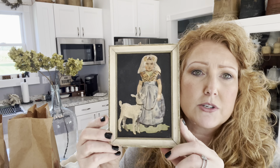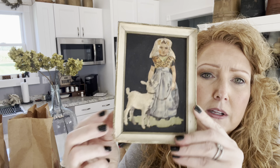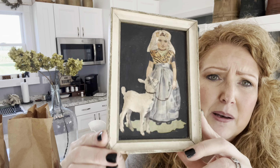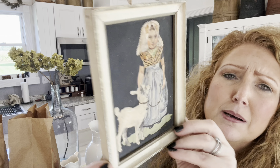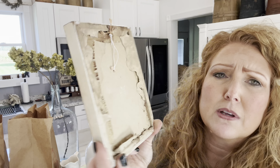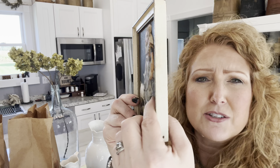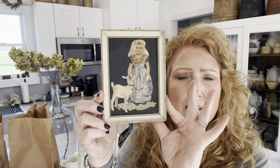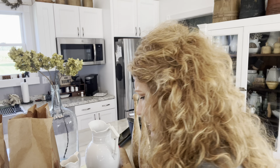I thought this little picture was sweet — a little girl with a little lamb. The corner is a little damaged, but you can set something in front of that. It has some age to it and it's raised. Can you see how that's raised? I think that's really, really neat. Just a sweet little girl and her little lamb.